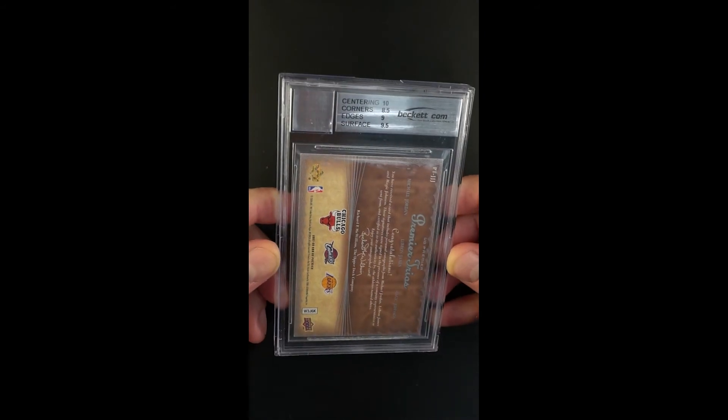Only 15 of these were made. This is a 05/15, and the overall technical grade of a 9 is impressive in its own right.